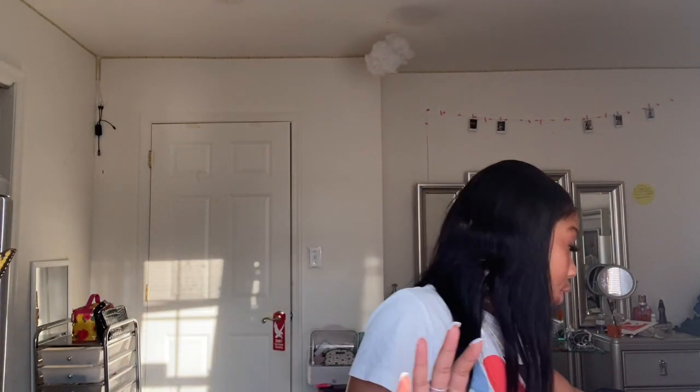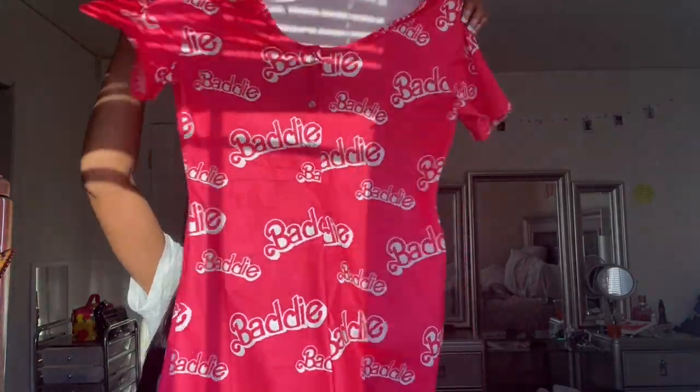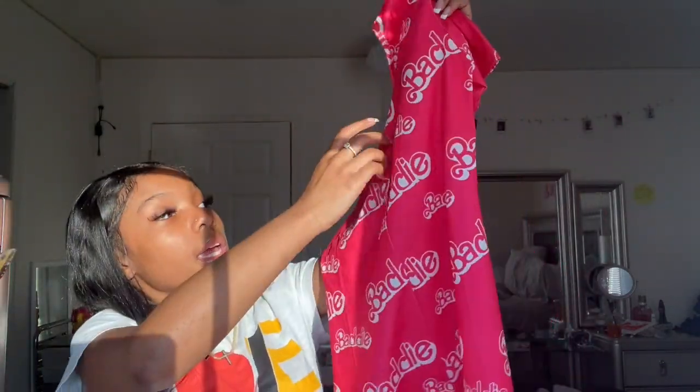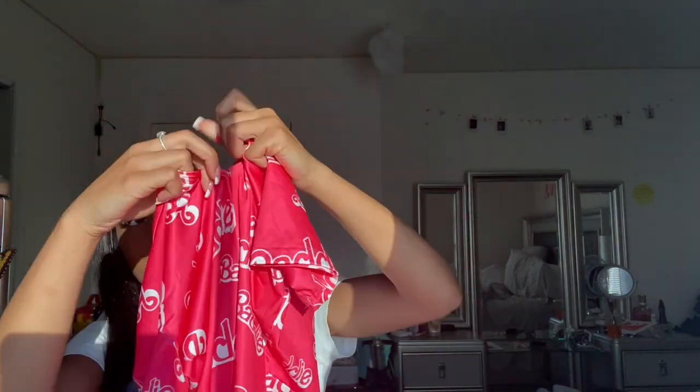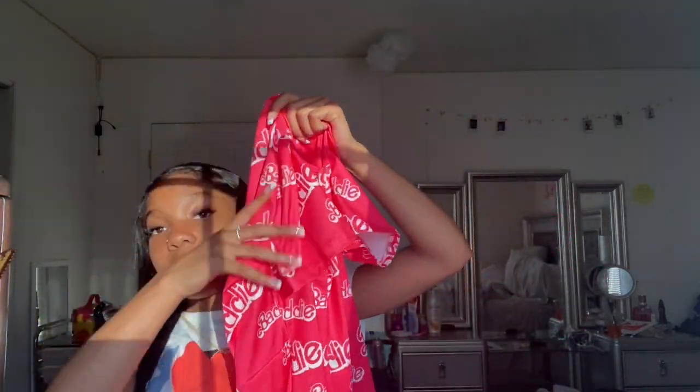The next thing I wanted to show you is, since we're in the pajama category, the onesie that I got. This is super cute. I'm in extra small, as I stated — this is a small, and it does run a little bigger, so if you're trying to get the onesies, make sure you grab your size as soon as she restocks. You can see it's a little wider and doesn't fit my frame perfectly. It's the nighttime onesie — it buttons in the front with three buttons. It says 'Barbie,' it's pink, and it's super cute.